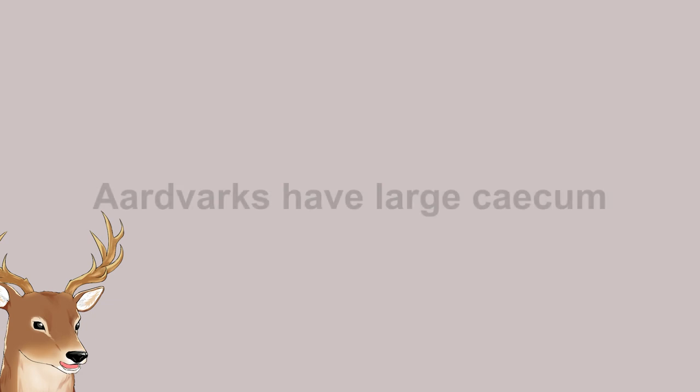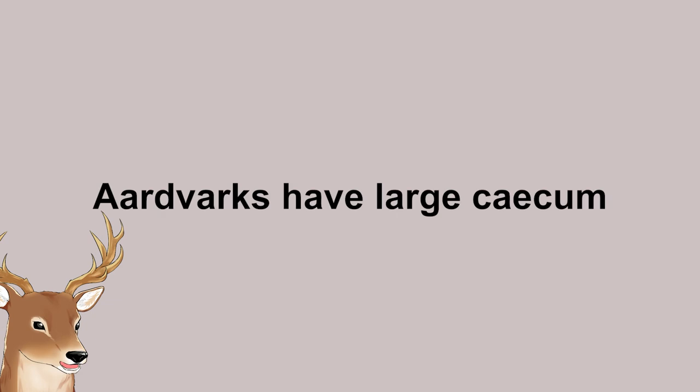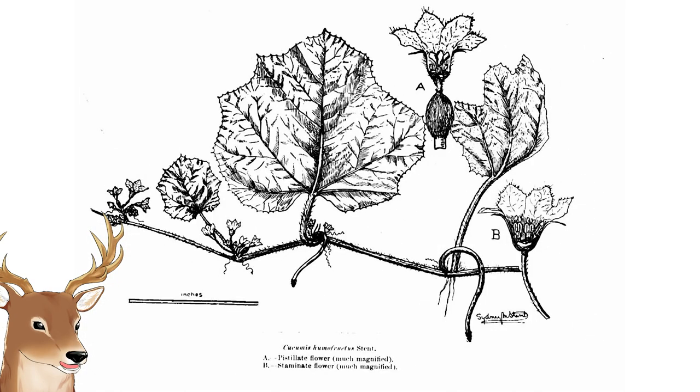Another fact is that aardvark has a large cecum. If you watched my video on elephant shrew, you might be familiar with this condition. So why though? Well, they eat a certain very specific cucumber, which is very funny and interesting.